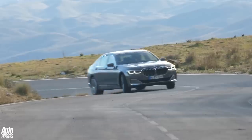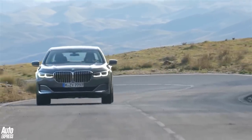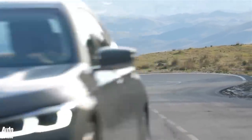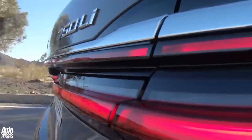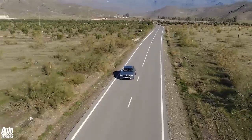There's a new plug-in 7 Series called the 745e. It ditches the old 740e's 2-litre petrol engine and now uses a 3-litre straight-six, and a higher-voltage battery and electric motor. There's now 389 BHP and 34 miles of electric range for the regular version, or 32 for the long-wheelbase 745LE.